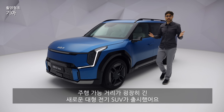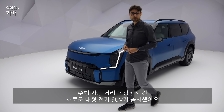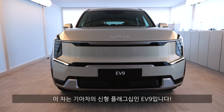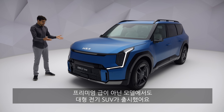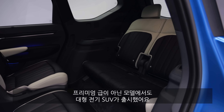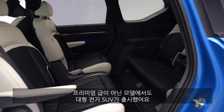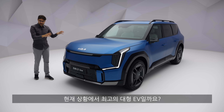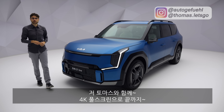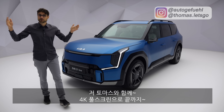A new large electric SUV with a significantly high range — this is the Kia EV9, Kia's new flagship. It's an electric SUV, and finally we have a large EV which is not in the super high premium segment. Could this be, at this moment, the best large EV to go for? We'll find out here with Thomas Nautikerfuel in 4K, full screen, full length.